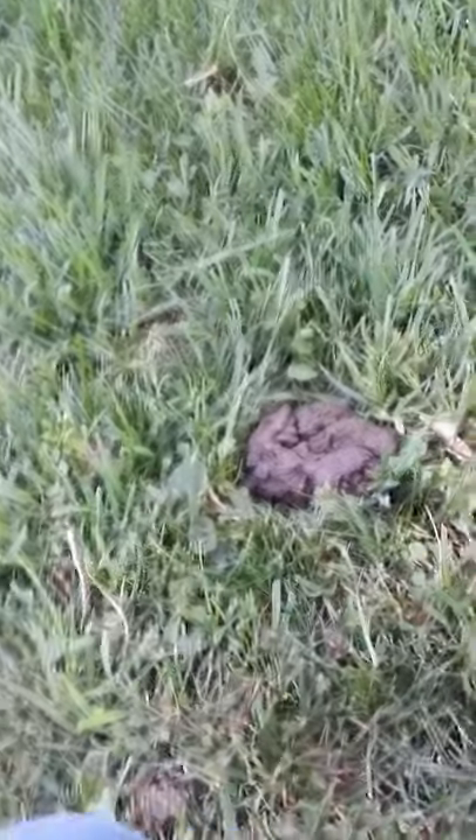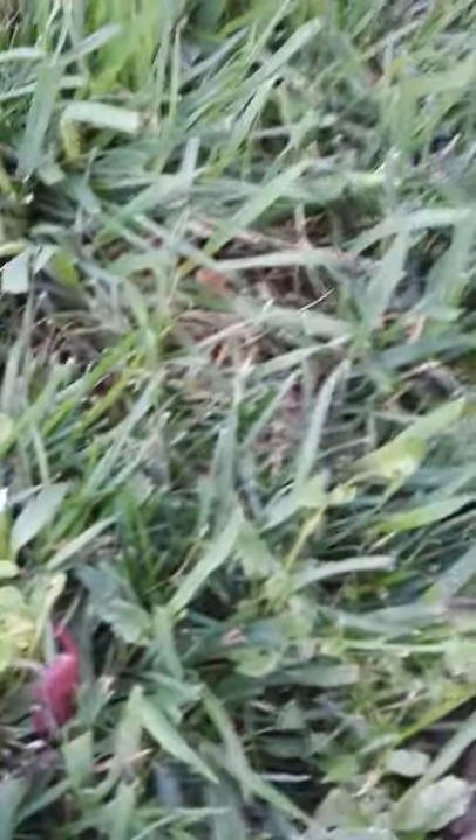See how real that looks? Well, it doesn't look real at first, but once it's in the grass it'll look so real. Wear pants you don't care about because you're gonna have to wipe it off. But anyways, I just like to fluff the grass around it so it looks like a fresh turd.